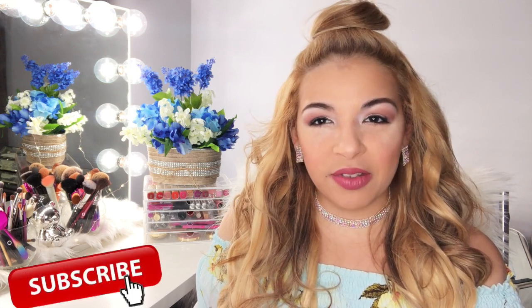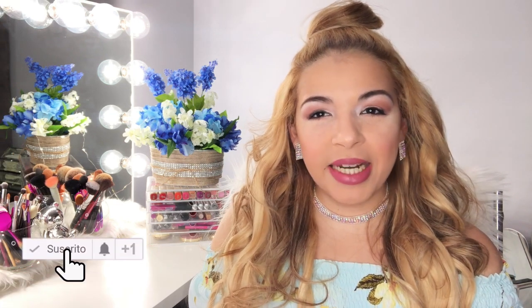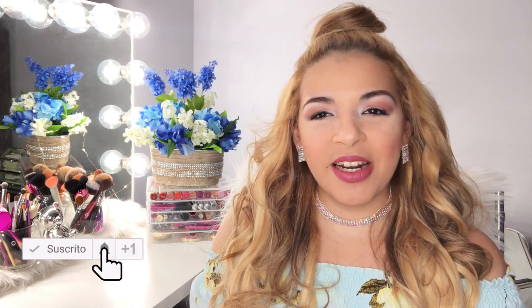Hola, hola chicas y chicos, bienvenidos un día más aquí al canal. Gracias por darle play al video del día de hoy y estar aquí compartiendo un día más conmigo. Mi nombre es Nadie, para las nuevas que van llegando, y te doy cordialmente la bienvenida al video del día de hoy. Te invito desde ya a que te suscribas para que no te pierdas ninguno de los videos que subo semanal, y le des click a esa campanita para que YouTube te notifique y seas el primero en ver mis videos.